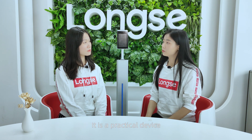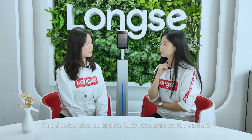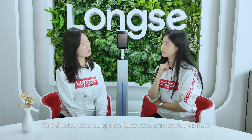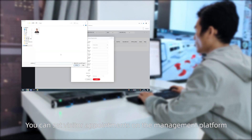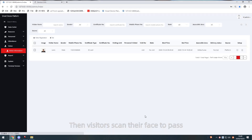It is a practical device. What should I do if there are visitors? The device also supports face recognition for visitors. You can set visitor appointments on the management platform, and then visitors scan their face to pass, which can enhance their experience.